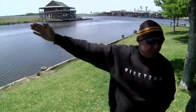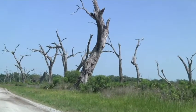The dead trees are a fatal sign. The salty waters of the Gulf of Mexico have crept in. Saltwater has gotten in them to the point where it's not surviving.